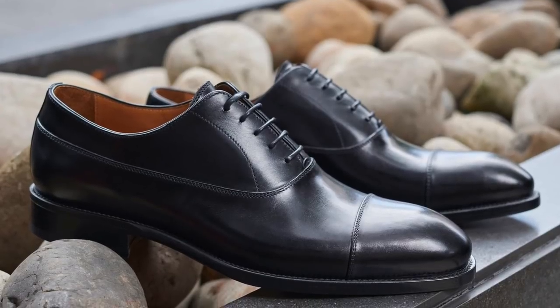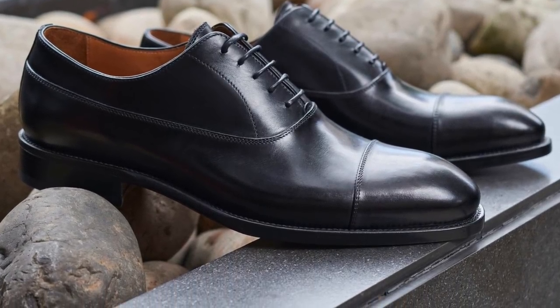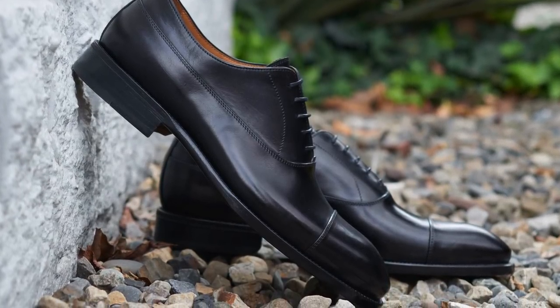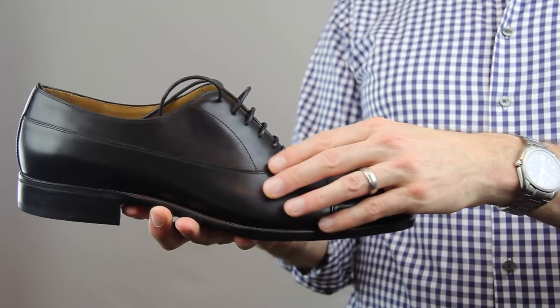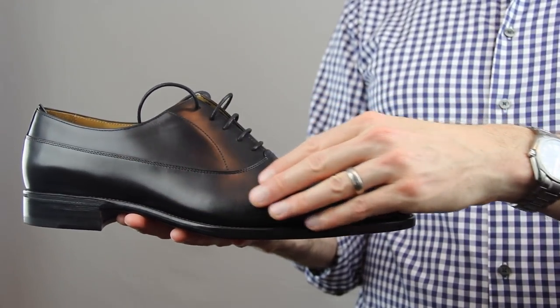The shoe that I received from Beckett Simonon is the Kane Oxfords, and these are a really elegant shoe. They essentially remind me of a classic cap-toed Oxford, which is just a very timeless shoe. These are full grain calf skin, and they've also been vegetable tanned and they're chrome free, so your skin and also the workers who are making them aren't being exposed to harsh chemicals.